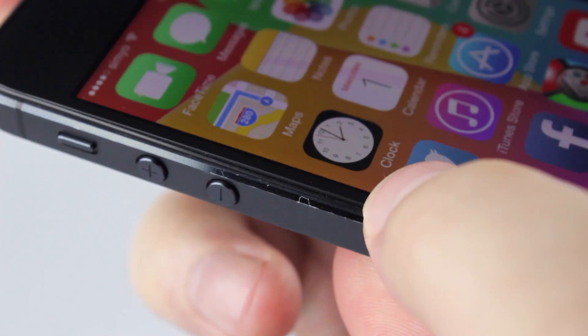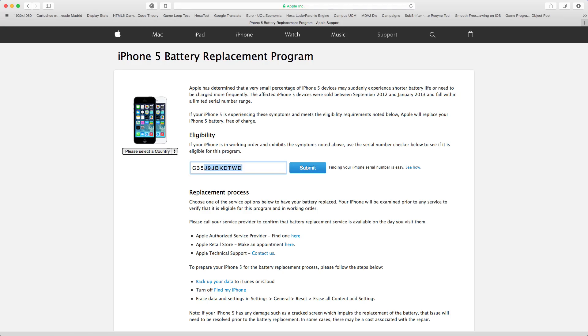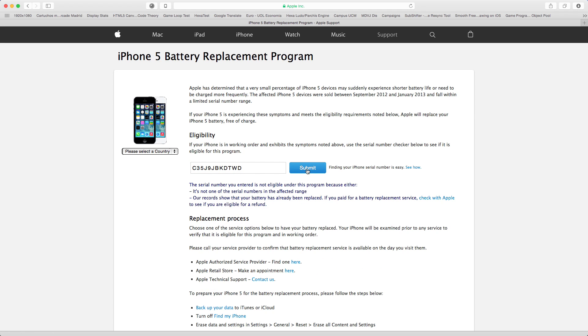I thought, well, this iPhone is two and a half years old. Totally out of warranty. Besides, I already checked the iPhone 5 battery replacement program, and my iPhone's serial number was not eligible.